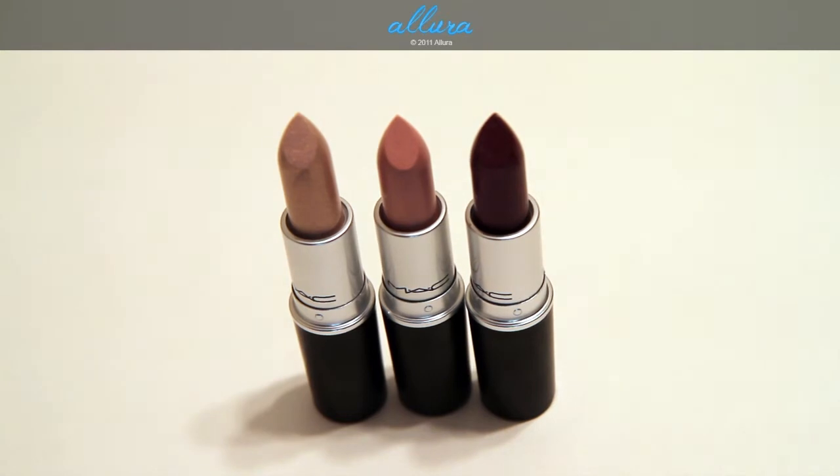Here are the three lipsticks from this collection, again they're $14.50 each. On the left you have Acid Washed, in the middle is Pretty Please which is actually a permanent color, and then on the right is Riveting Rose.